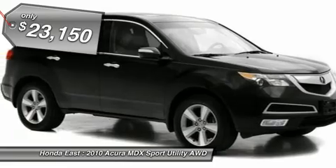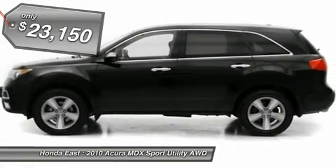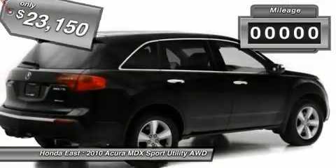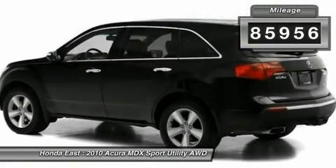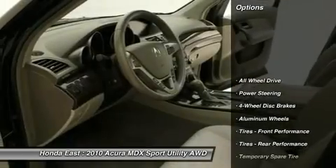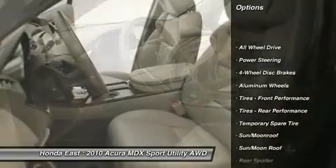Premium stereo with XM, heated leather, sunroof moonroof, alloy wheels, four-wheel disc brakes, automatic temperature control, electronic stability control, front dual zone AC, front fog lights.